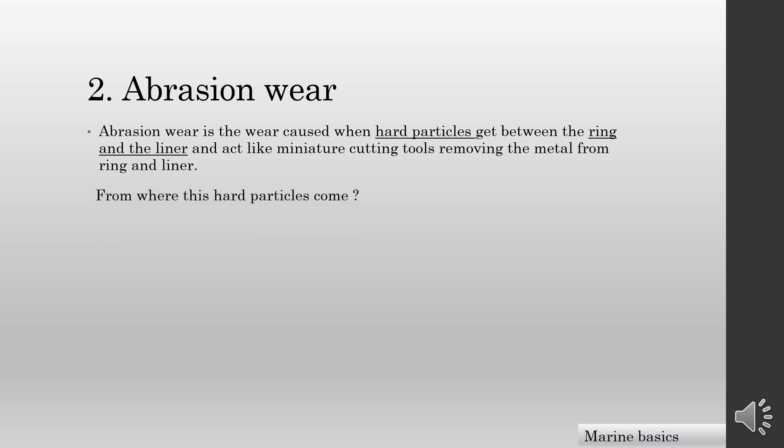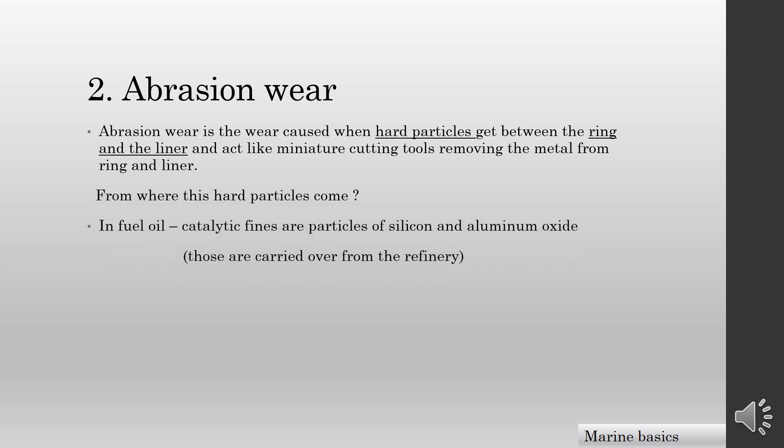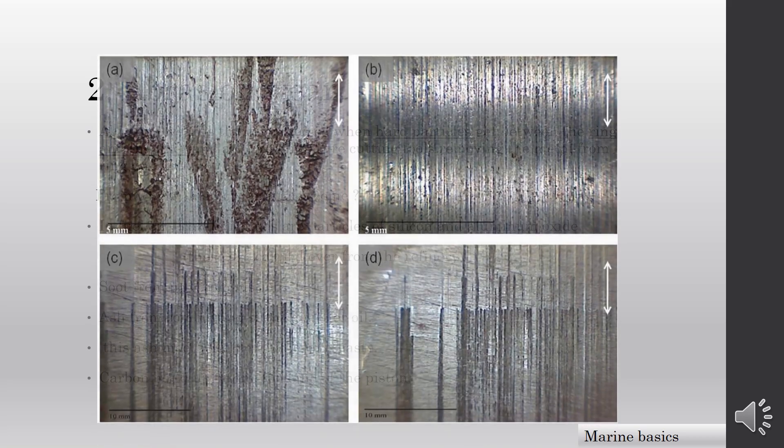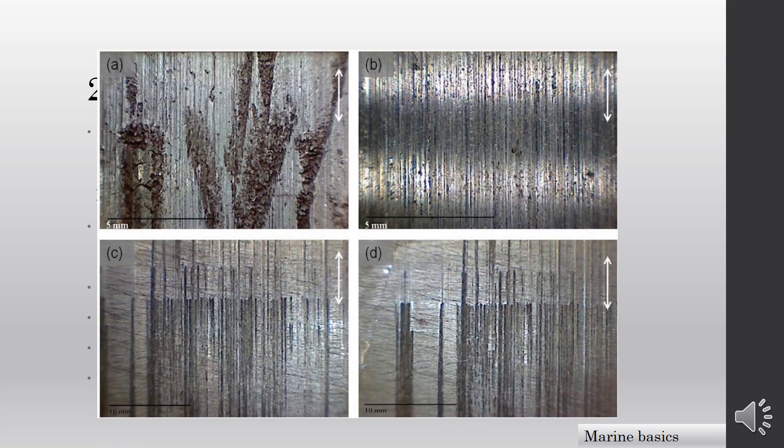From where do these hard particles come? In fuel oil, catalytic fines are particles of silicon and aluminium oxide carried over from the refinery. Soot from poor combustion, and ash from combustion of the cylinder load — these ash deposits mix with new oil and form a paste. Carbon builds up on the top land of the piston. You can see how abrasion wear damages the liner surface.